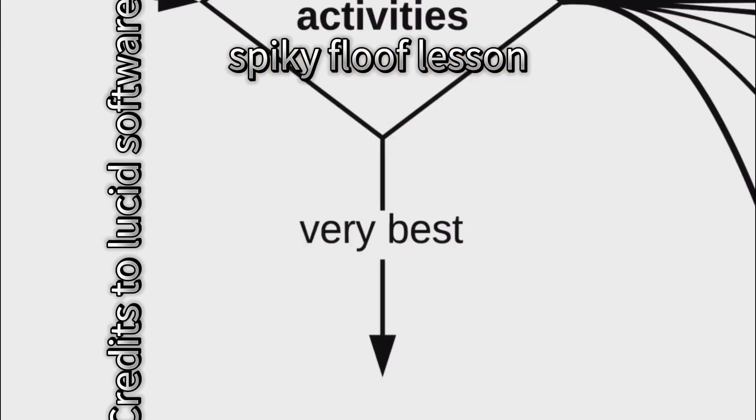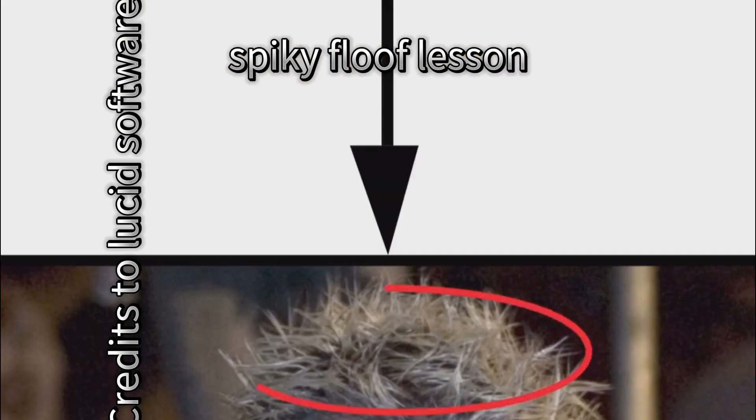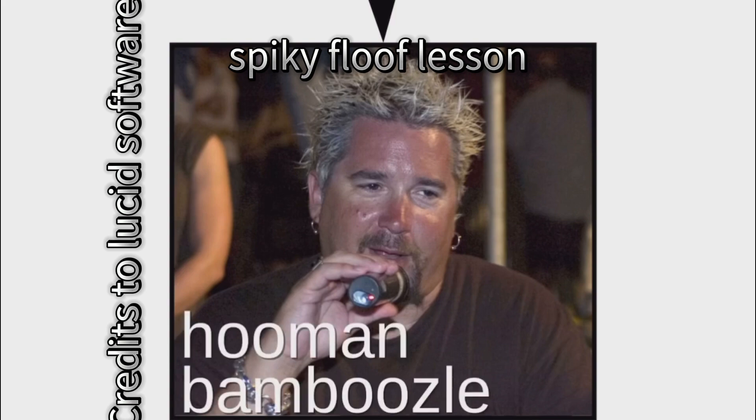And finally, spiky floofs are the very best at one thing: looking sharp. I mean, look how sharp that is. Hold on, that's not a spiky floof. That's gooey-fiery. Human bamboozle.